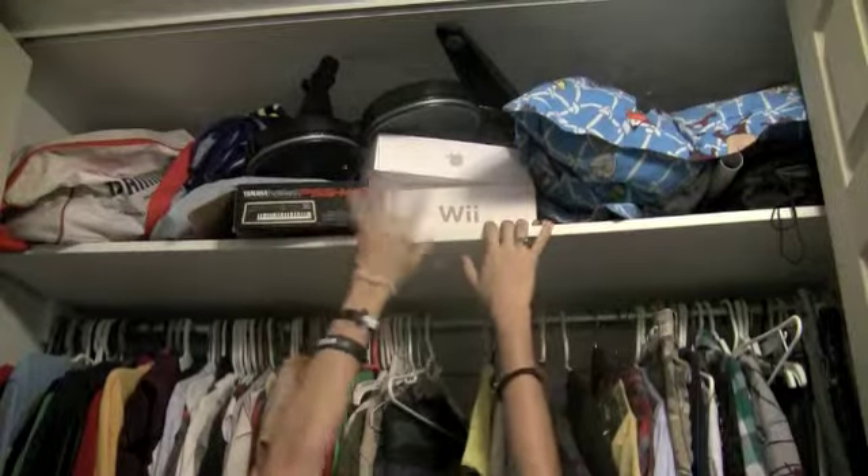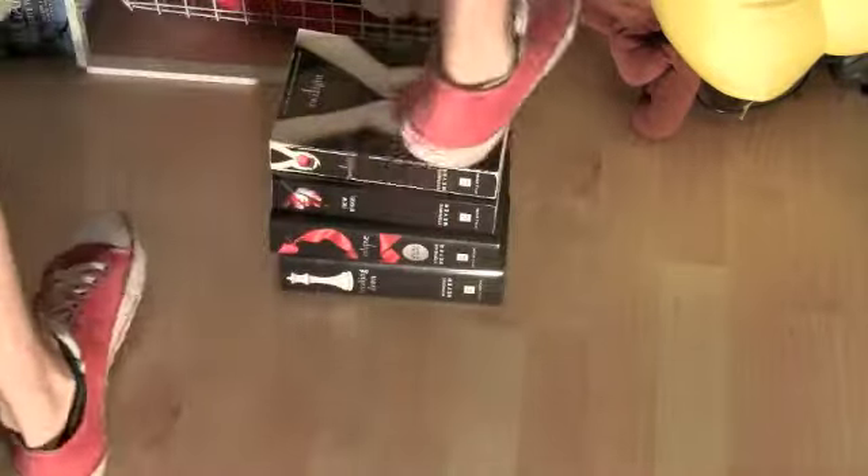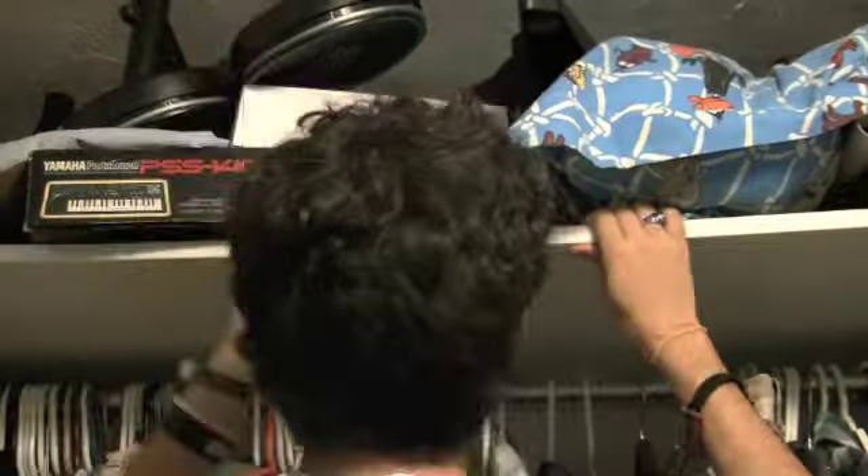Number one: use it as a stepping stool. Can't reach. Number two: use it to lift weights. Number three: fan yourself. Number four: make music.